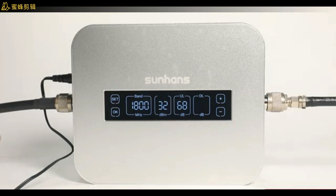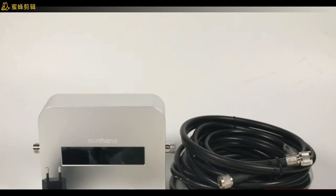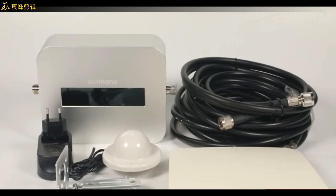It is able to capture a weak cellular signal and amplify it, so you can enjoy crystal clear calls, fast and consistent data speeds, while reducing dropped calls.